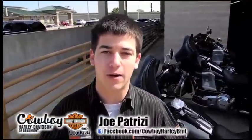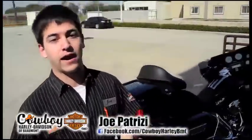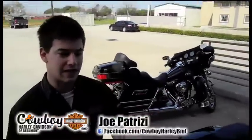Hey everybody, my name is Joe Patrizzi. I'm a salesman over here at Cowboy Harley in Beaumont. I'm going to talk about a few things that we got in today. We get these bikes in every Tuesday — brand spanking new right off the crate. This is how they look.